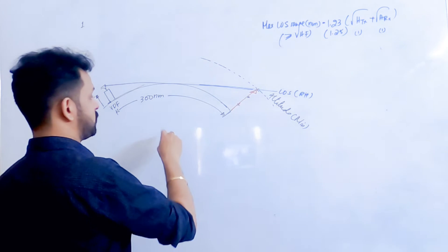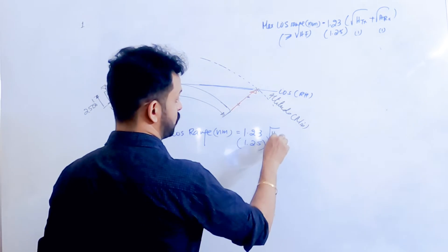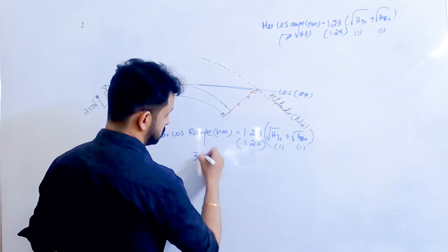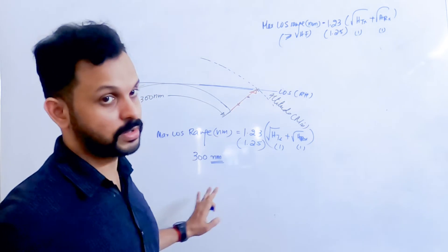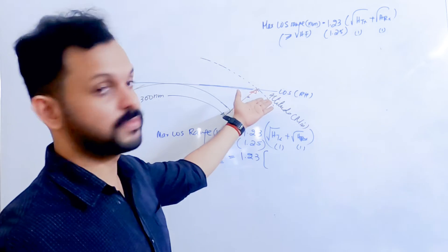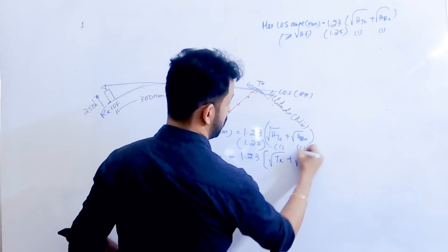The maximum line of sight range in nautical miles for VHF and above is: 1.23 × (√height of transmitter + √height of receiver), both heights in feet. The maximum line of sight range equals 300 nautical miles. Make sure the range is in nautical miles — if given in kilometers, convert first. So: 300 = 1.23 × (√H_transmitter + √2500). The VDF facility acts as the receiver at 2,500 feet; the aircraft acts as the transmitter — whichever way you assign them, the variables are the same.